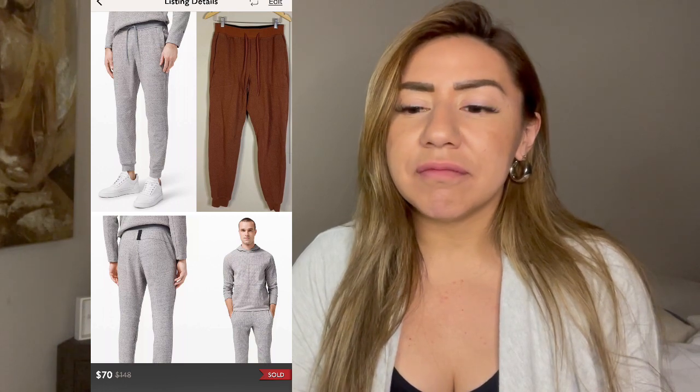Next is another men's Lululemon item — the At Ease burnt orange sweatpants. These sold for $70. They sold in like five minutes — I had just listed it, went to list another item, and already had two different offers in under five minutes. I picked these up at a Goodwill for $15.99. I picked up the matching hoodie too. I profited $40.01 off these joggers.